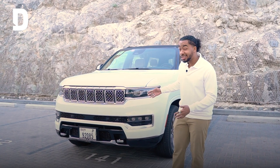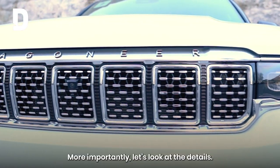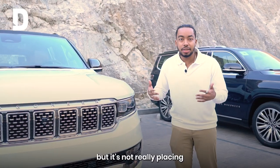As you can clearly see, this is a big car. Massive. Let's look at the details. The Wagoneer is just placed right in front, elegantly, to show that you're driving a Wagoneer, but it's not really placing it in front of you.